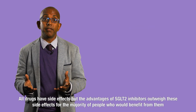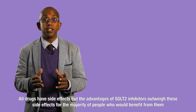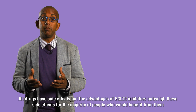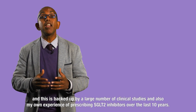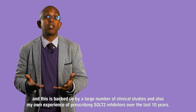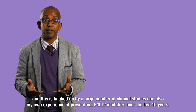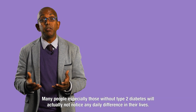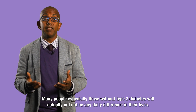All drugs have side effects, but the advantages of SGLT2 inhibitors outweigh these side effects for the majority of people who would benefit from them, and this is backed up by a large number of clinical studies and also my own experience of prescribing SGLT2 inhibitors over the last 10 years. Many people, especially those without type 2 diabetes, will actually not notice any daily difference in their lives.